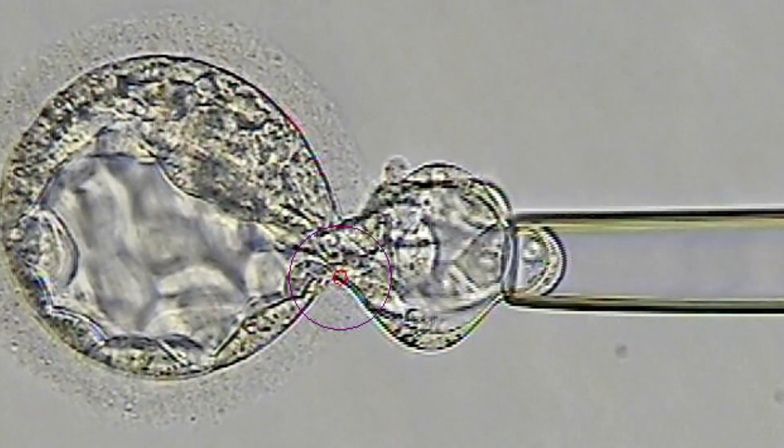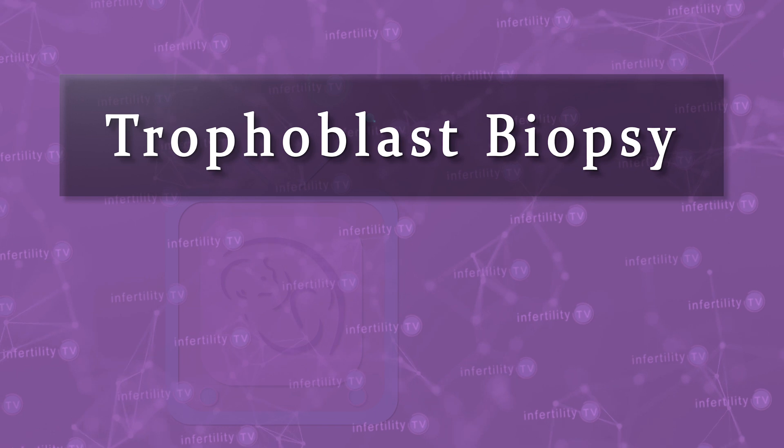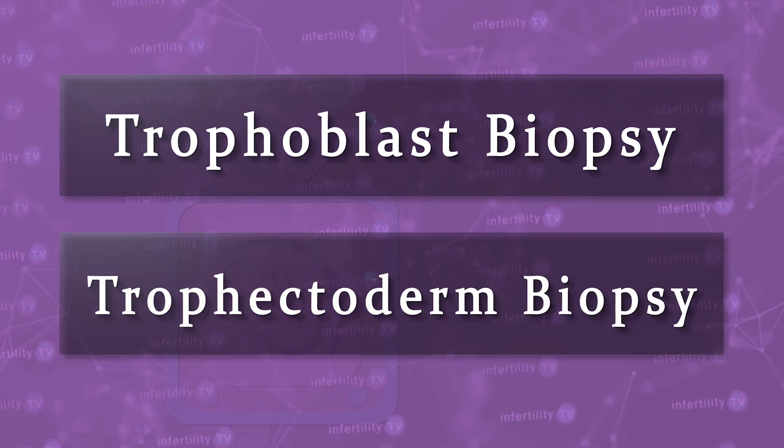When cells are removed from an embryo which has reached the blastocyst stage, it is referred to as a trophoblast biopsy or trophectoderm biopsy. To a lot of my patients, this seems scary. How do we know that cells that we remove wouldn't have gone on to become an arm or a kidney?